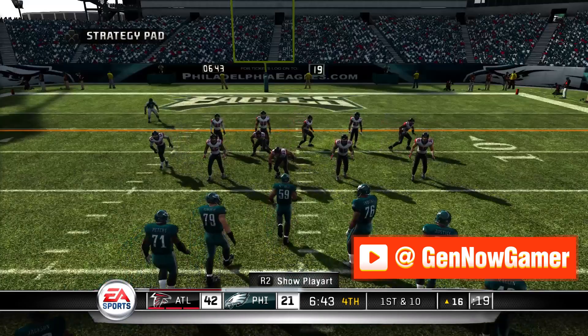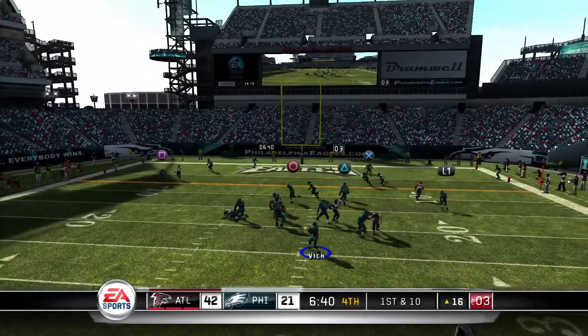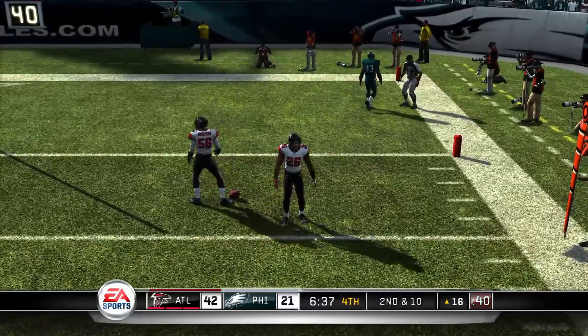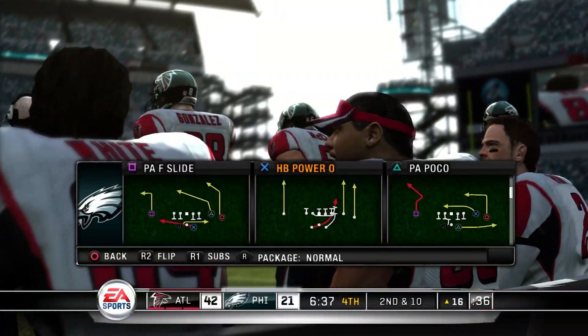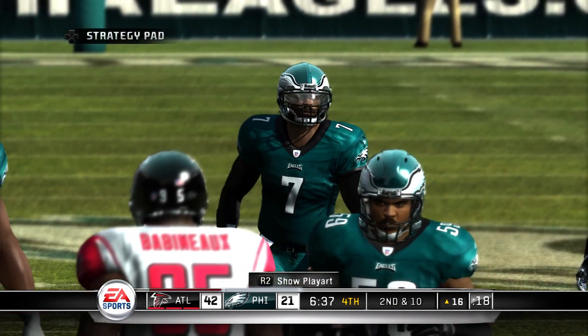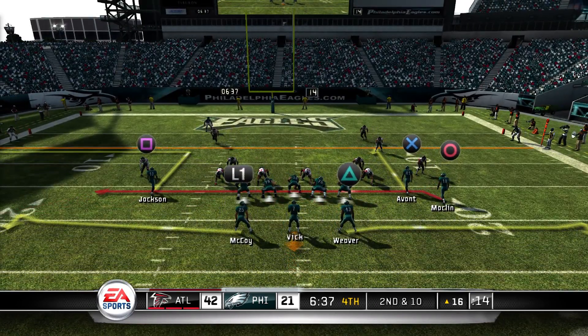All right, we're almost there. See if we can find a deep man out of the shotgun and put six points on the board. Good coverage downfield, good pressure that time, and they forced a bad throw — not much he could have done with the pocket collapsing like that. Your wideouts are going to be running a drag route; you'll have time to spare from the shotgun, so hit him in stride once he's open and let him make a play.